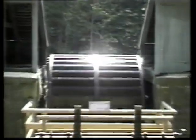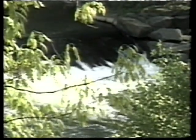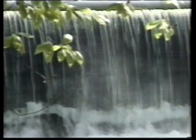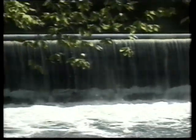Welcome to Hagley, where the DuPont story begins. The museum features the original DuPont mills, gardens, and the first DuPont family home built in America. All of this is set on 235 acres along the Brandywine River in Wilmington, Delaware.